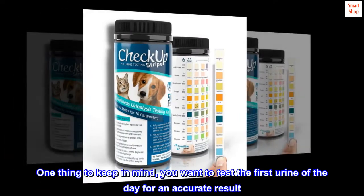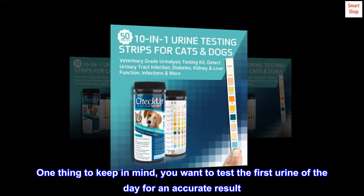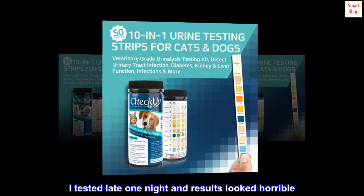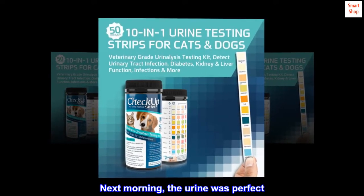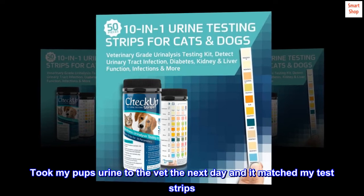One thing to keep in mind: you want to test the first urine of the day for an accurate result. I tested late one night and results looked horrible. Next morning, the urine was perfect.